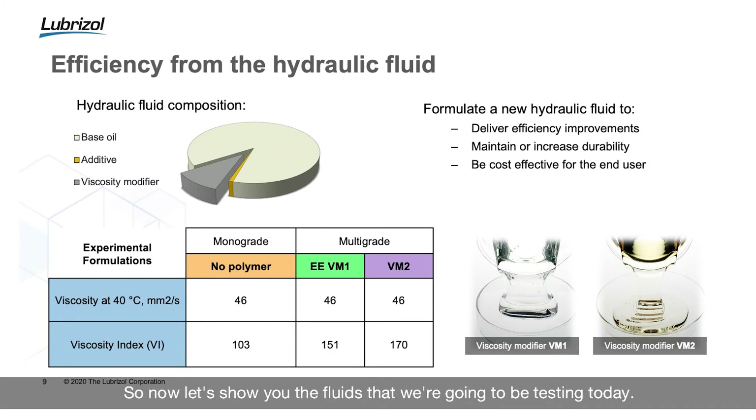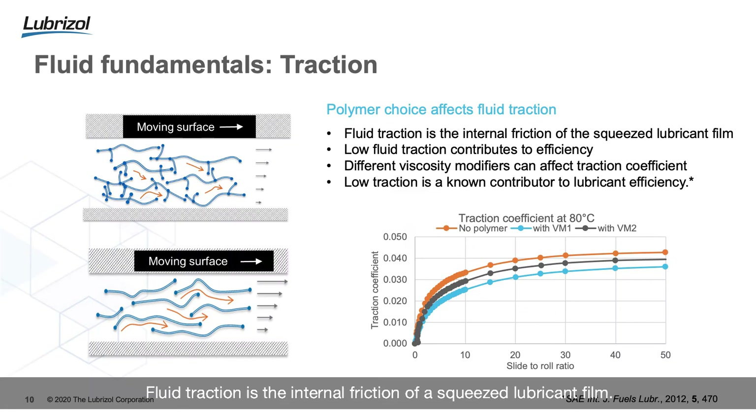I'd like to show you the fluids we're going to be testing today. First of all, a monograde fluid — this is going to be our baseline fluid, and being a monograde it clearly doesn't contain a viscosity modifier. We're then going to compare that to a multi-grade fluid: EE viscosity modifier one, our brand new energy efficient hydraulic fluid containing our brand new energy efficient viscosity modifier. We're also going to compare that to an industry-leading viscosity modifier containing hydraulic fluid.